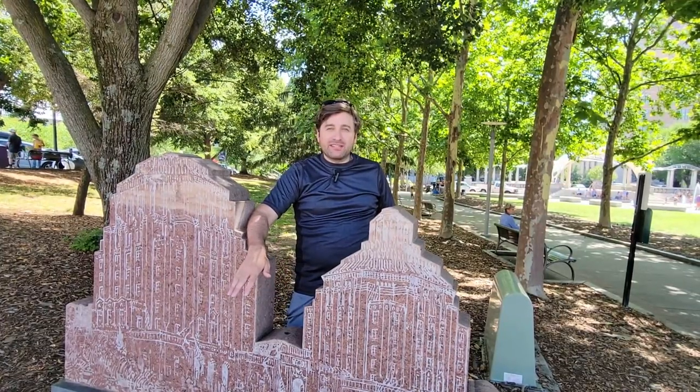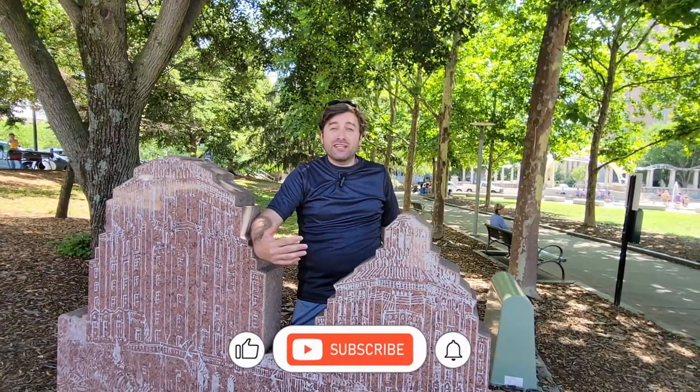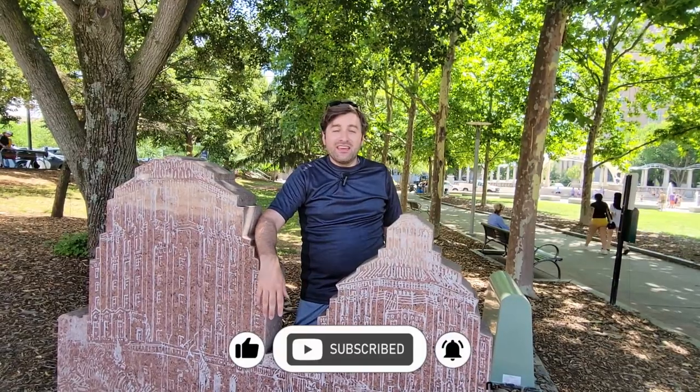So obviously we're going to be exploring the Arts District, some of the music scene, and of course a brewery or two. Before we start our adventure, don't forget to like and subscribe as that really helps us build our content. Now join me as we begin our adventure.